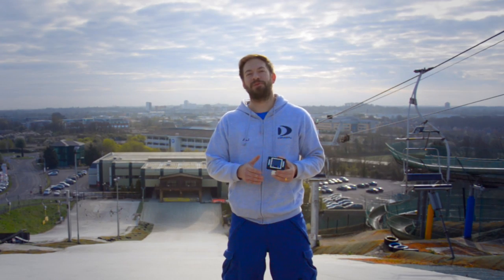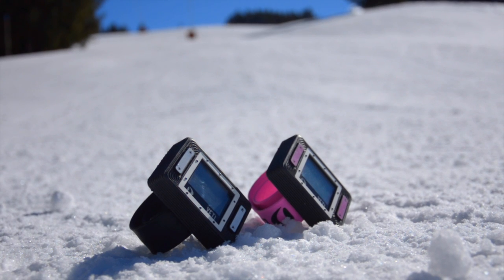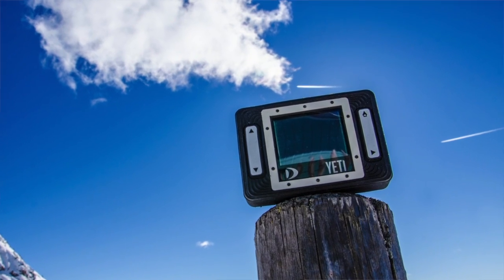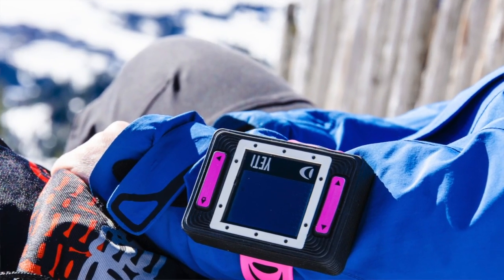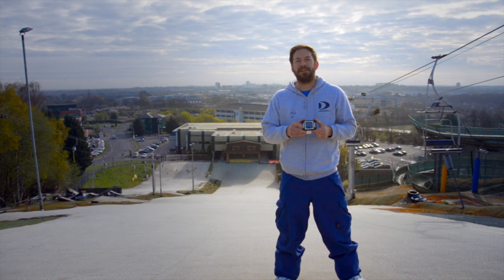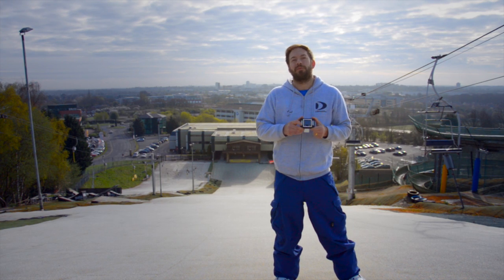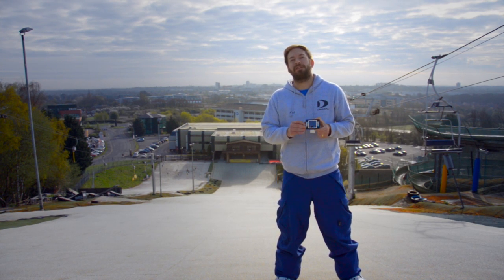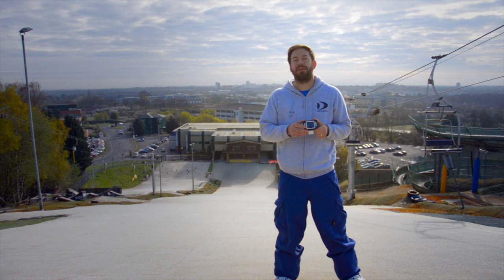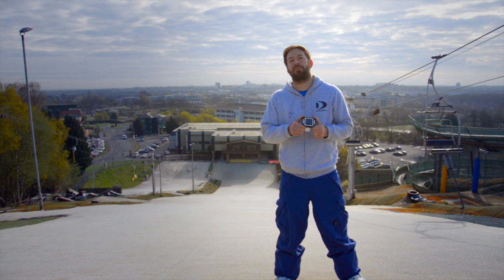Skiers and snowboarders always want to look good up on the mountain, so we've made the Yeti fully customizable. It's available in 36 different colour combinations, and with an interchangeable strap you can switch up the colours to suit your style. In the Yeti we use an OLED colour screen, which means it has less battery drain than standard LCD screens, especially up in the freezing conditions on the slopes, giving you a better and longer performance up on the mountain.